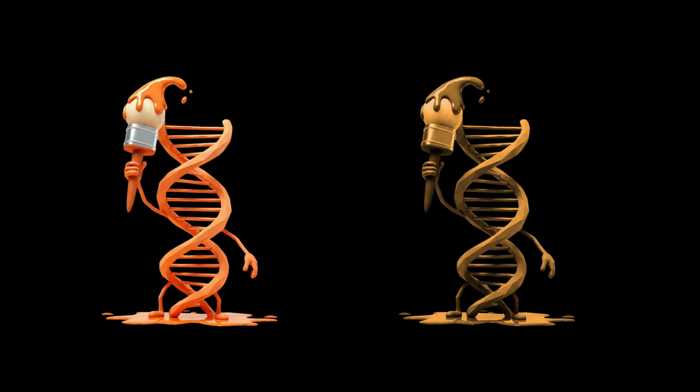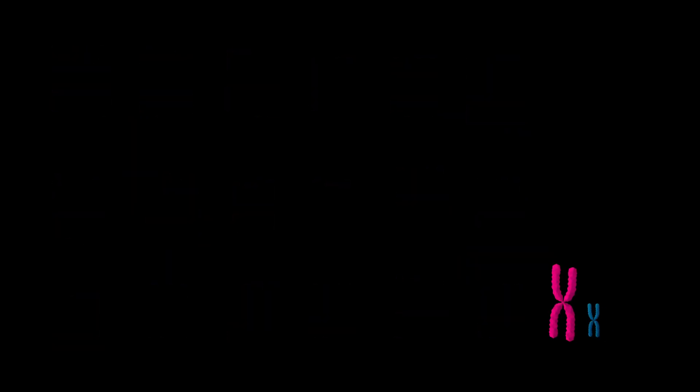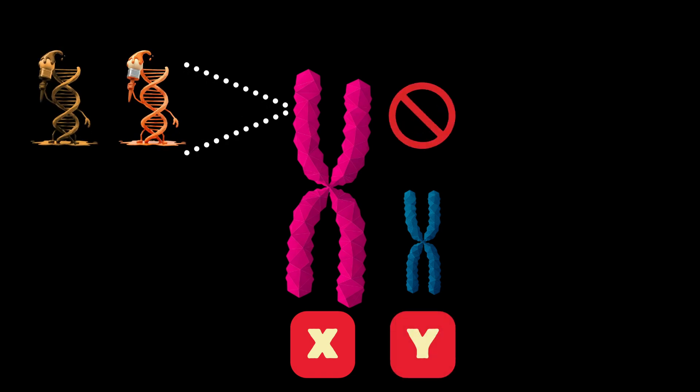In the case of cat fur color, the most influential gene is the orange gene, which has two versions — two alleles: one for orange fur, and one for non-orange fur. And here's a key point: this gene is only located on the X chromosome, and not on its partner the Y.